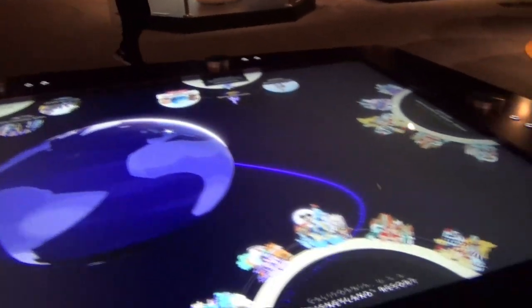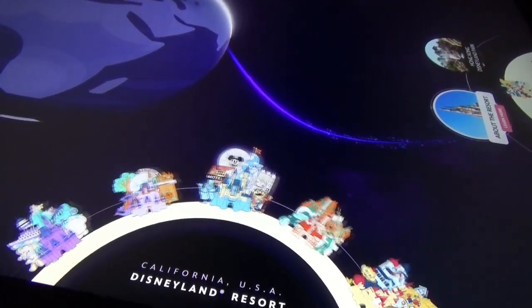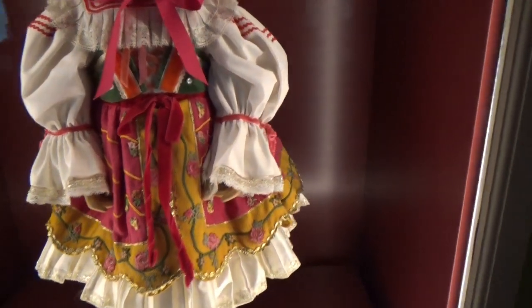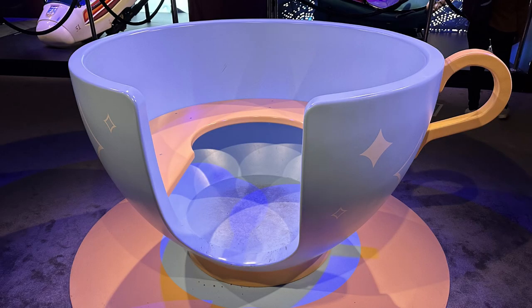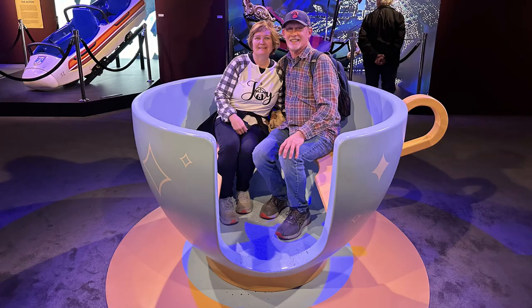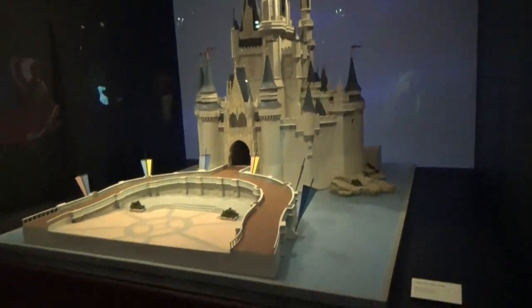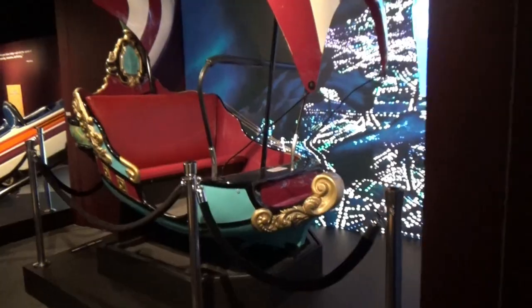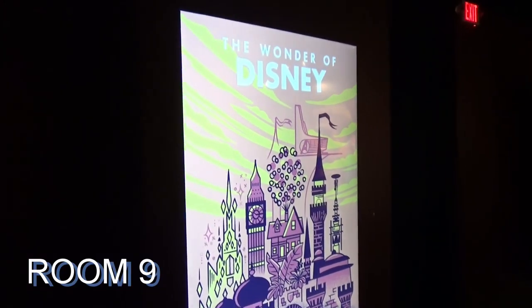They've got all the parks all over the world on here — Shanghai, Hong Kong, Paris, Tokyo, Florida, California. Wow, this is an It's a Small World figure. There's the Peter Pan ride over there too. We're gonna sit here in the teacup. There's the Peter Pan ride up close — this is what you see down below the Peter Pan ride. This room is the Wonder of Disney.